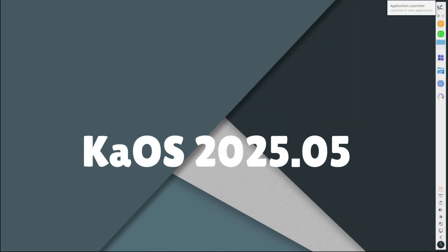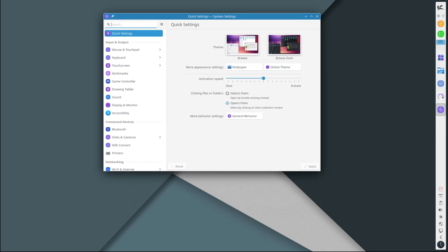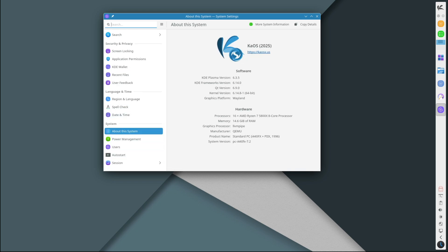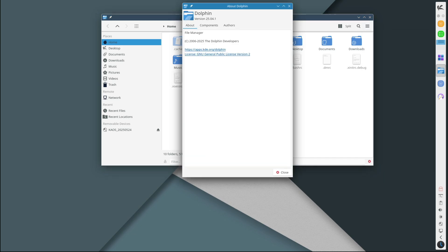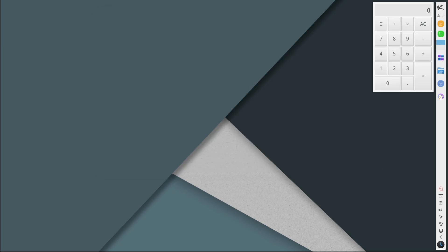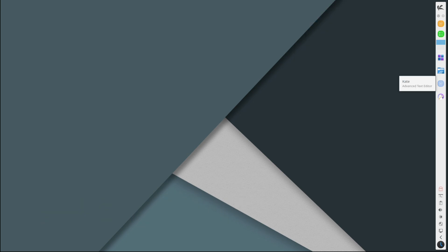Hey everyone, welcome back to Linux Network. Today we've got some fresh Linux news for you. If you love KDE Plasma or if you're looking for a clean, simple, and focused Linux distro, you'll want to stick around for this one. I'm talking about KaOS 2025.05, the latest release of a small but very cool Linux distribution that's all about delivering the best possible KDE desktop experience.